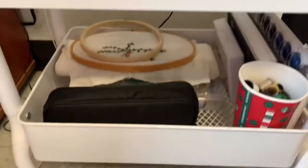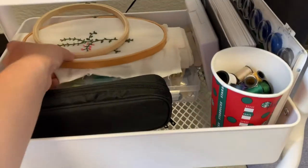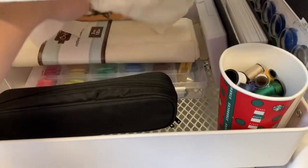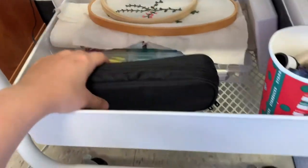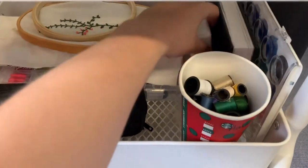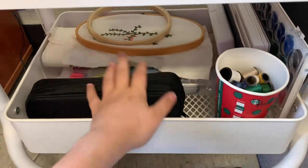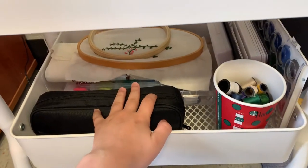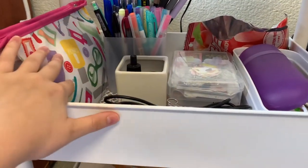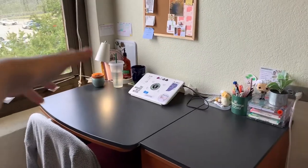Down here is my art area. I embroider a lot — I have a couple of hoops, some cloth, and a bunch of thread. I also have watercolors and a sketchbook. This is where I come when I'm stressed. I also journal a lot, which is why I have so many stickers — I put them in my journal and bullet journal. I feel like I'm a pretty crafty person.